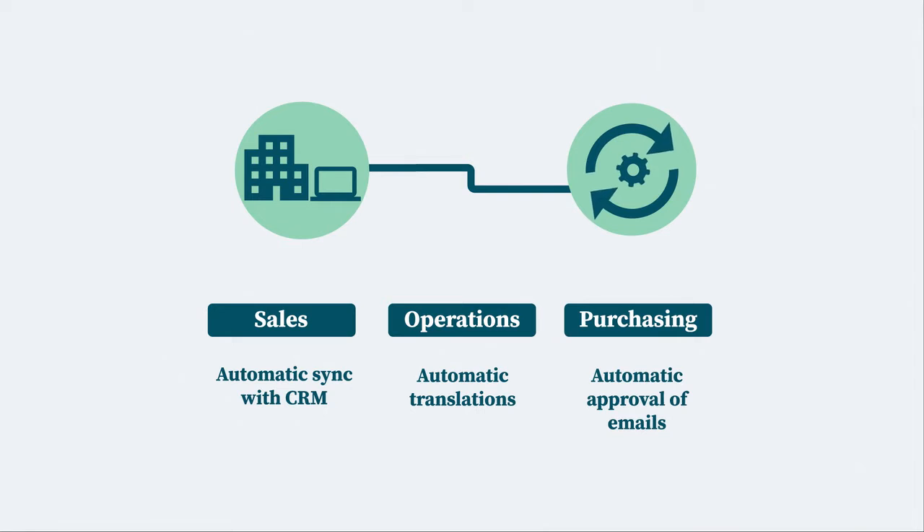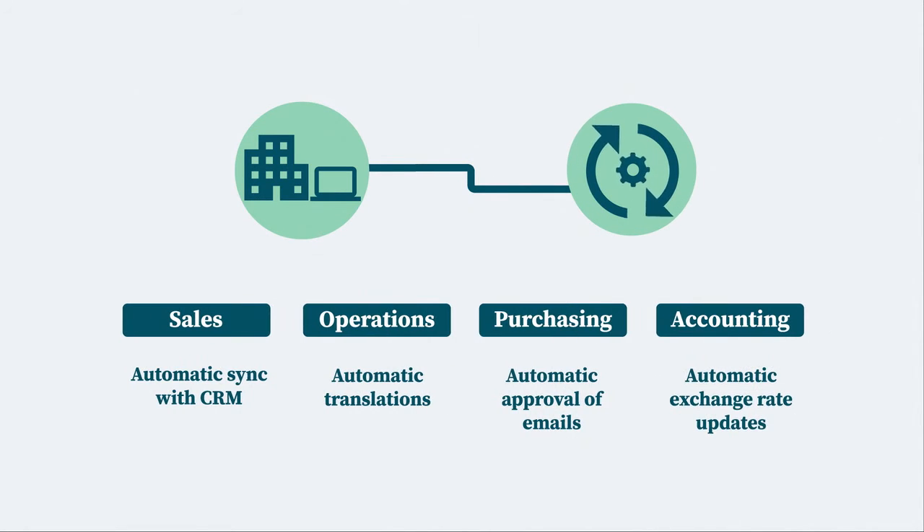Purchasing wants request for approval emails automatically triggered by spending limits. Accounting wants the latest exchange rates downloaded and updated in the system each month.